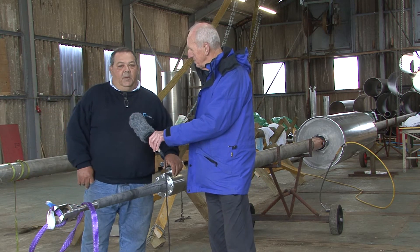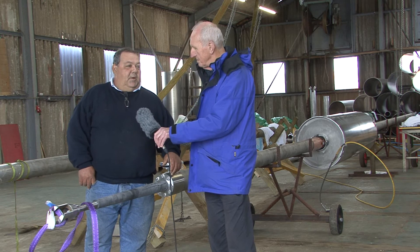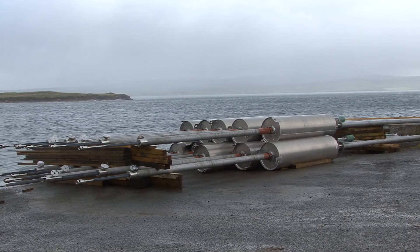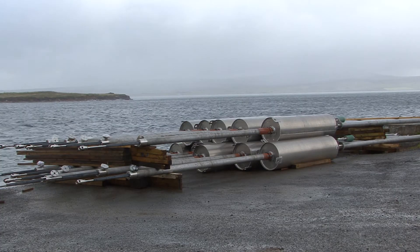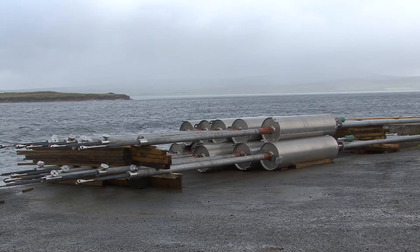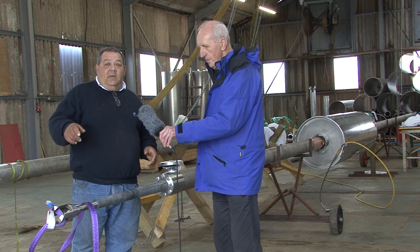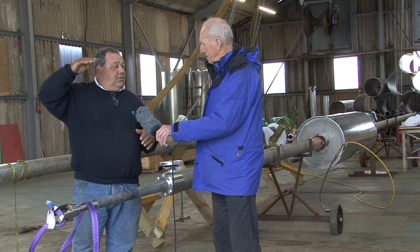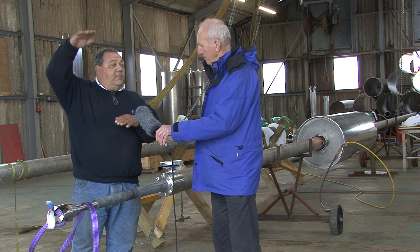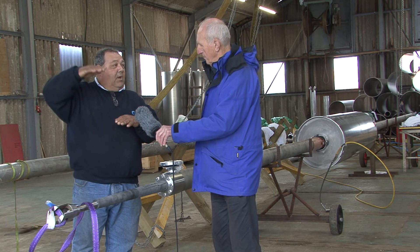Yes, certainly. Basically it's an oversized bicycle pump — this is the pump we're looking at here. This will be sitting vertically; it's anchored to the seabed with a 35-tonne concrete block, and this end is tethered to a float — which we'll go out and have a look at outside in a moment — which travels vertically with the wave action.